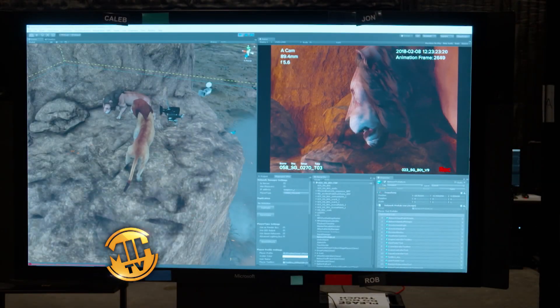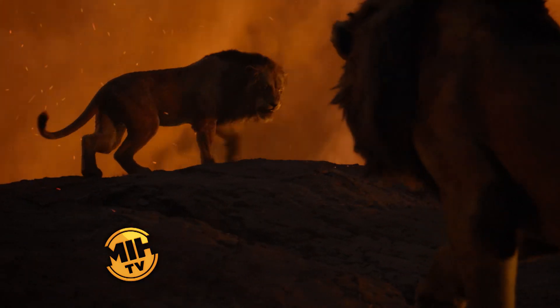Here we are 20, 25 years later. We have the opportunity to explore what new technologies have to offer and the way a new cast could interpret the songs and the roles.